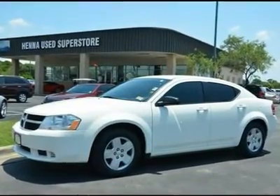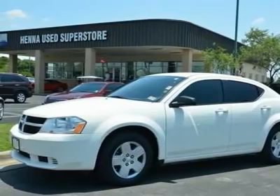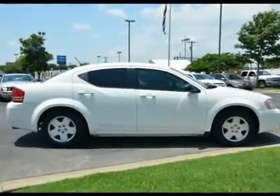2.4L 4PZE V16V Dual VVT. If you demand the best things in life, this terrific 2010 Dodge Avenger is the fuel-efficient car for you. This fantastic Dodge is one of the most sought-after used vehicles on the market because it never lets owners down.